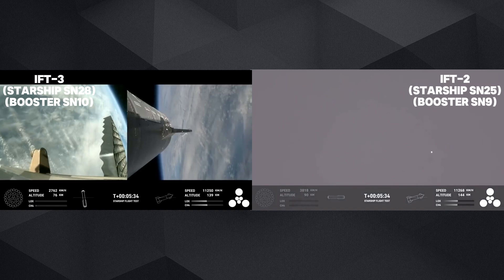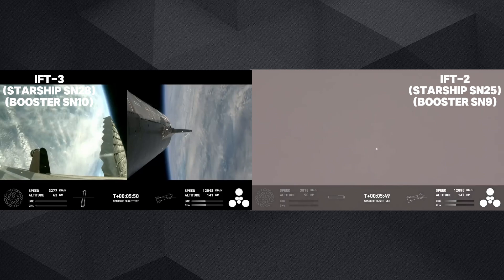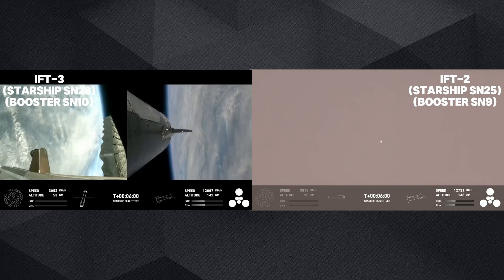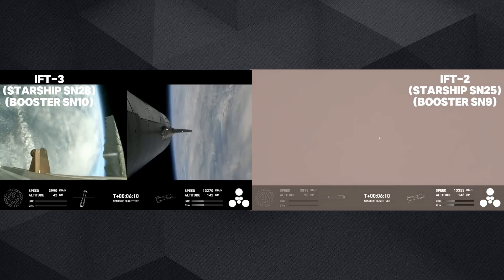The bottom right corner of the screen shows the ship engine graphics, so keep an eye on those. This is just a phenomenal test so far. Super Heavy is performing beautifully on its return leg. Ship is continuing to burn its six engines — the larger circles are the Raptor vacuum engines, the inner circles the Raptor sea level engines. We're about 30 seconds away from the start of the landing burn on the booster.